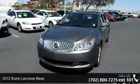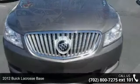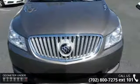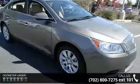Imagine yourself in this 2012 Buick LaCrosse base. This may be the set of wheels you've been looking for. This vehicle comes with a reliable four-cylinder engine, connected to a smooth shifting automatic transmission.